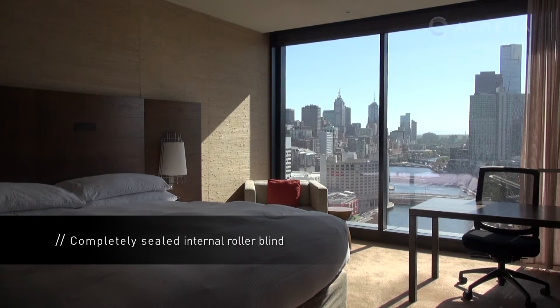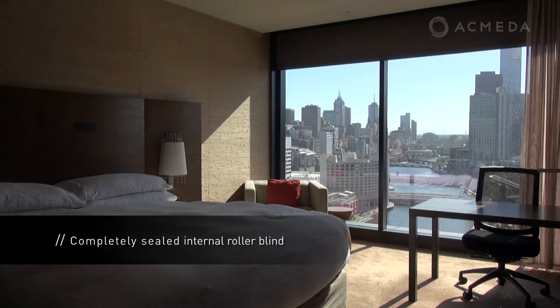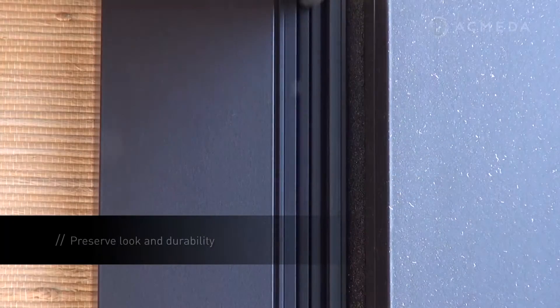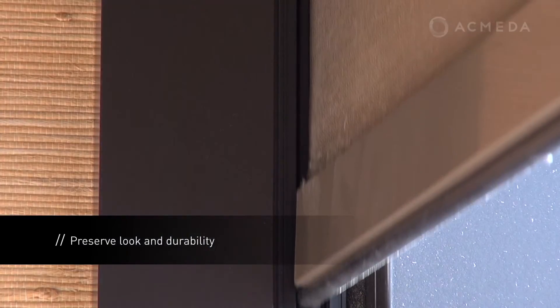Zedlock is ACMEDA's advanced roller blind system offering a completely sealed internal window covering. The Zedlock system preserves the look and durability of your blind by holding the fabric taut and secure within the zip locking side channels.